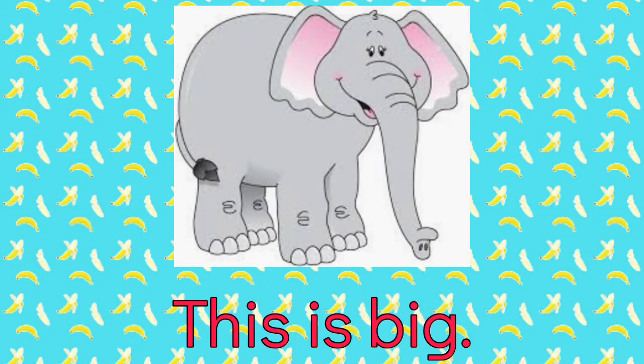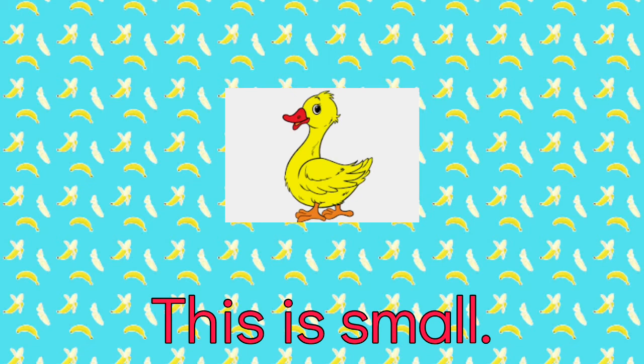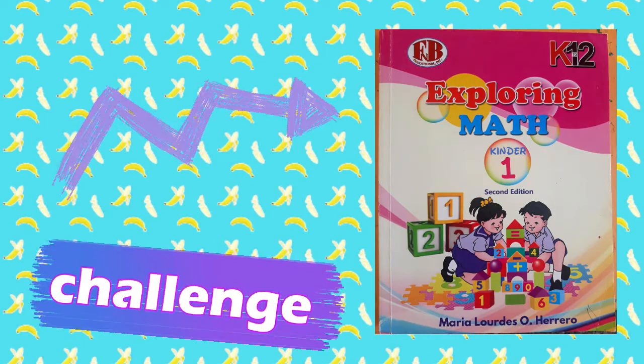This is big. This is small. Now do the challenge in your book!